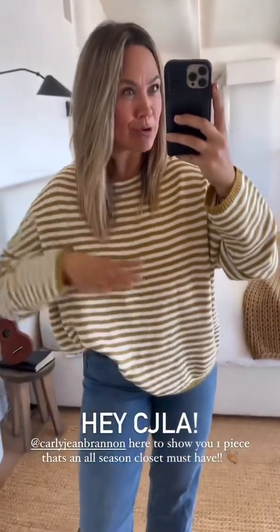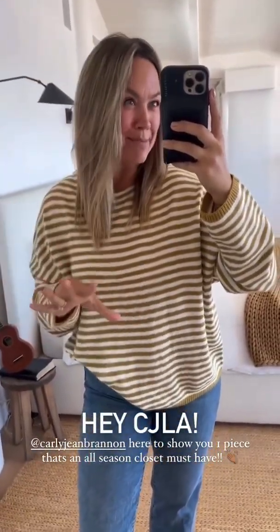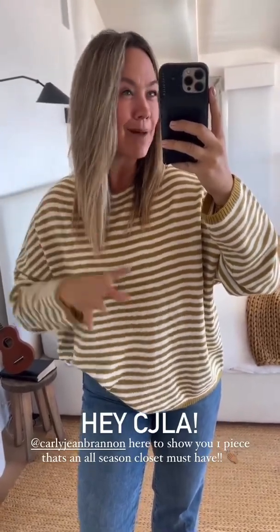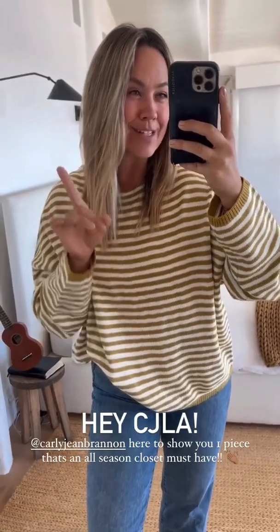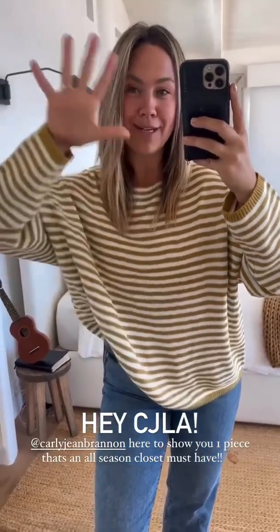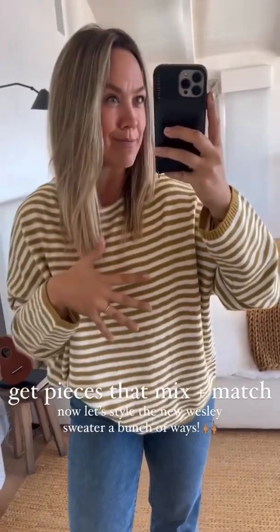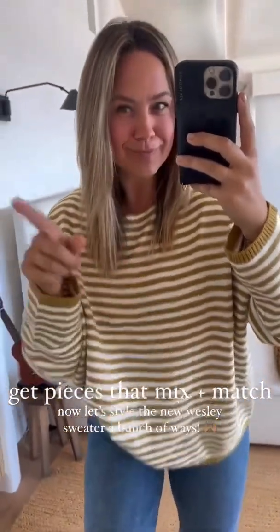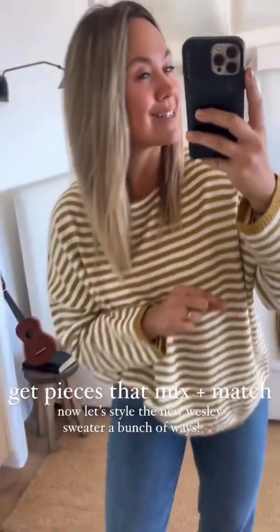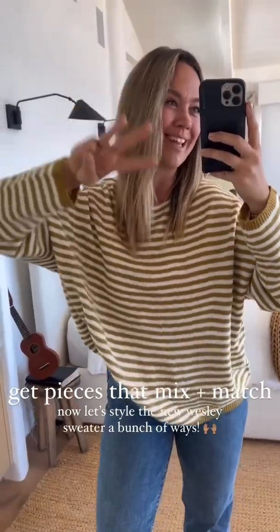I'm going to tell you and show you one piece that is an all-season, any time of year closet capsule must-have that you can wear in every single season. And that's the Wesley sweater. Ditch the sweaters that are not versatile and able to be mixed and matched. Get the sweater you can wear all the time. I'm going to show you a million ways to mix and match them, and tell you three reasons why you can't live without the Wesley in your closet.